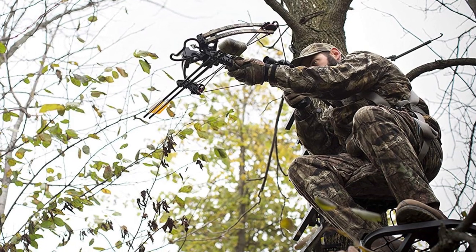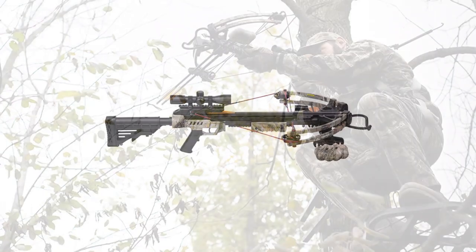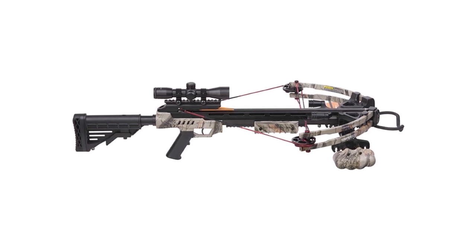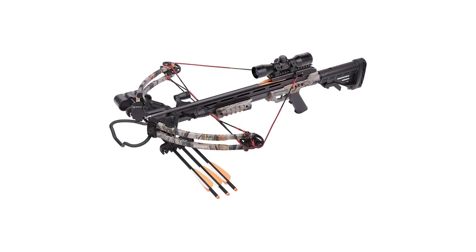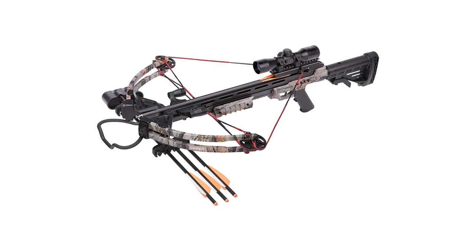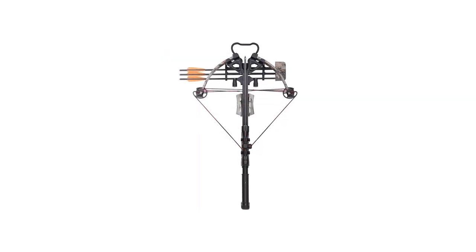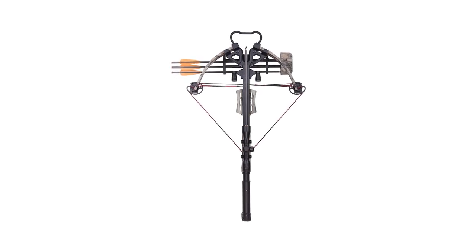If uncocked, this crossbow is 21.5 inches wide and just 18 inches after you cock it. It also comes with a shoulder sling. The Centerpoint Sniper is a weapon and as such might be dangerous if not handled with care. It features multi-level safety measures and an anti-dry fire mechanism that works flawlessly as well as an automatic safety. You must remember the proper cocking procedure: turn the safety off and then engage the cocking lever before pulling the string back.